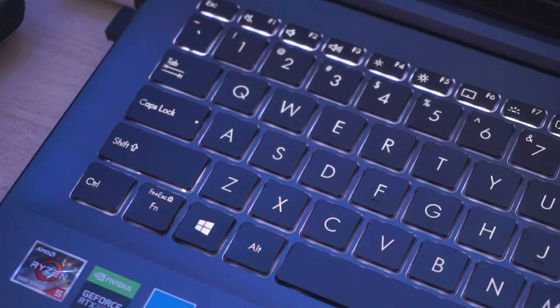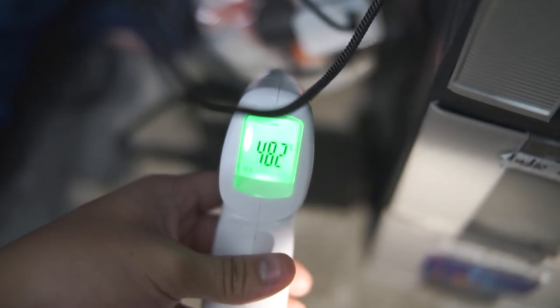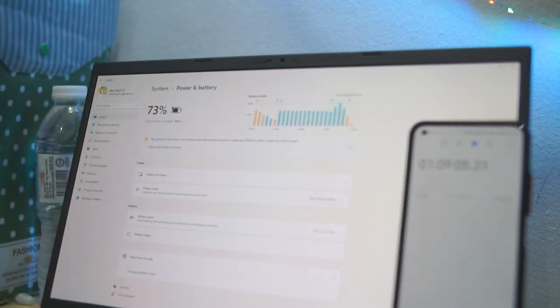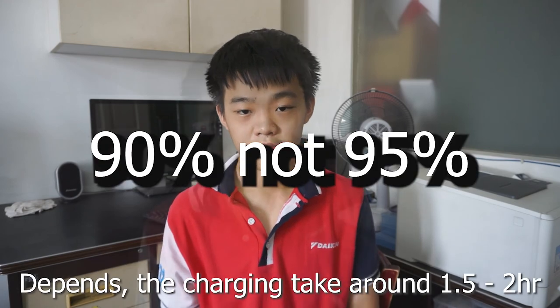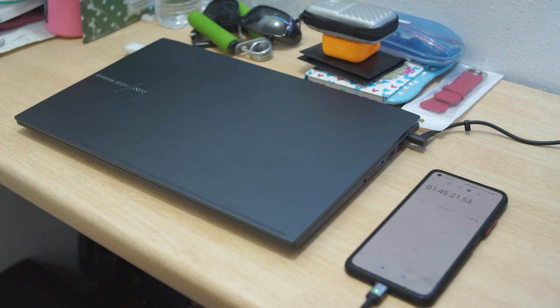On the topic of battery, there is a 120W charger included, and it gets really hot — it's not recommended to place it in a corner with no airflow. Charging from 10% to 100% takes about 2 hours with the laptop off, while charging from 10% to 95% takes about 1 hour and 30 minutes.